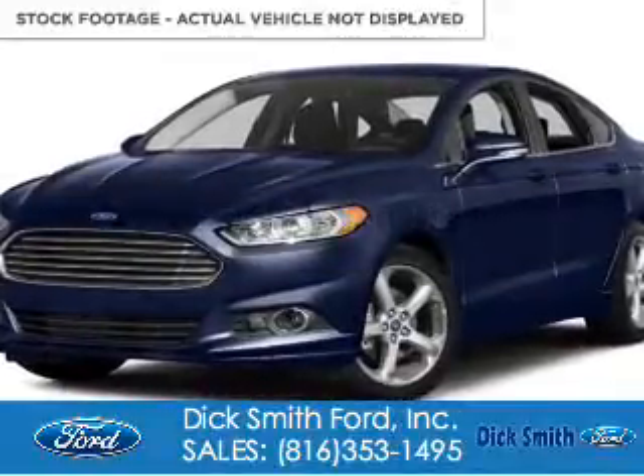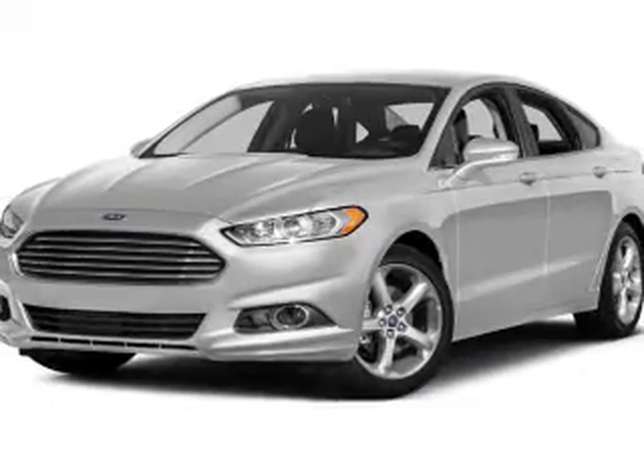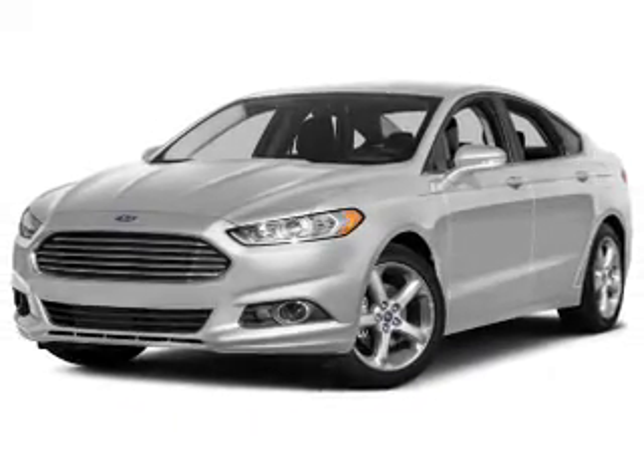Ford Fusion. It's powered by front-wheel drive, a 2-liter, 4-cylinder engine, and a 6-speed automatic transmission.